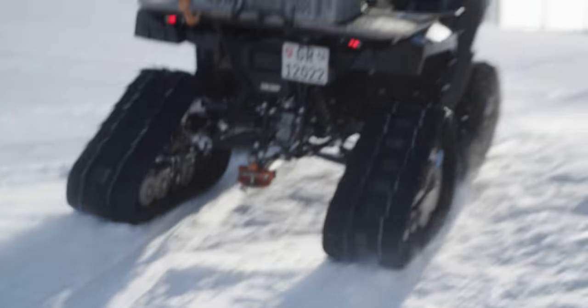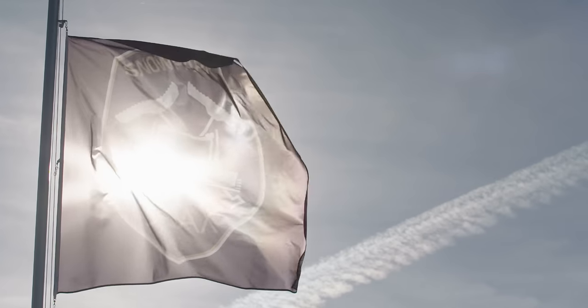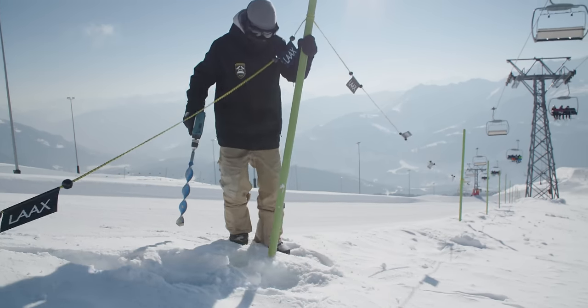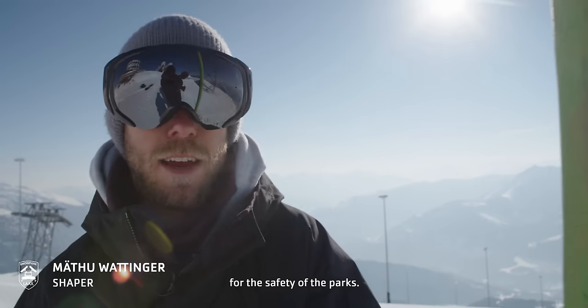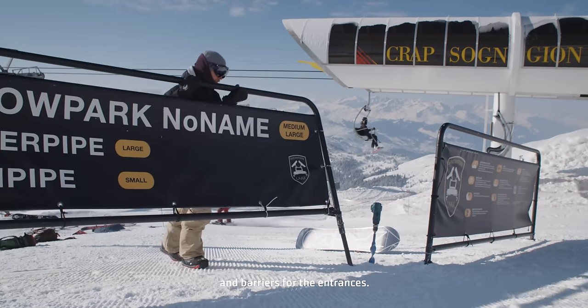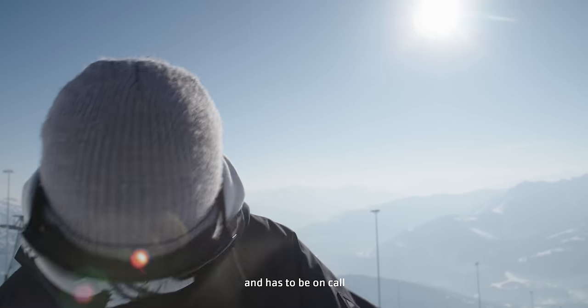Back to the slopes. While everybody else is finally shredding, there is one lonesome fella still at work — the park ranger. The park ranger is responsible for park safety: making sure all the signs are correct, piste markings are in order, and park entrances are clearly highlighted. He has to be a tool for everything and ready for special missions.